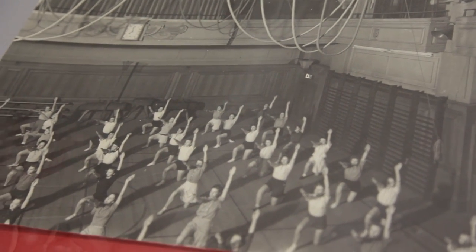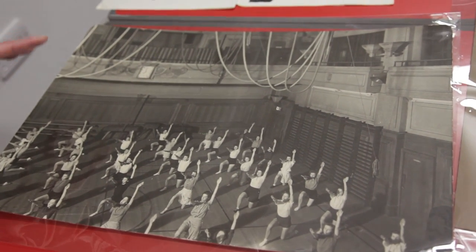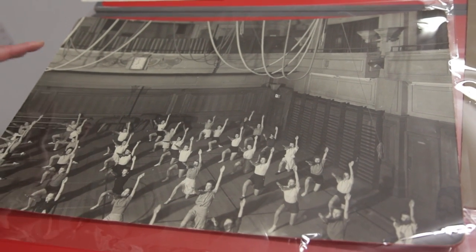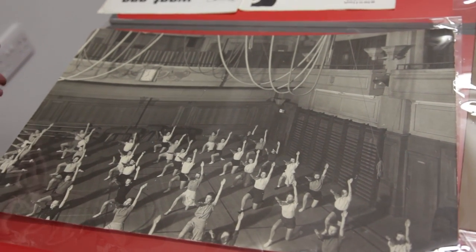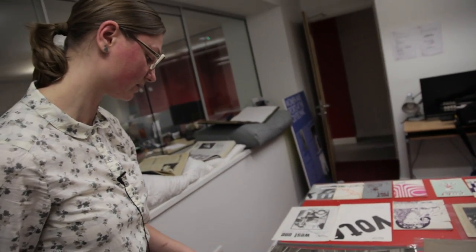And this is another space that's under development. This is the gymnasium of Little Titchfield Street, originally built for the women's side of the institution, and at the moment it's being turned into the Law Lecture Theatre at the centre of 4 to 12 Little Titchfield Street. It's got a great history, this space, because this was the first place that Jimi Hendrix played in Great Britain when he got on stage with Cream and jammed with them at the end of a concert.